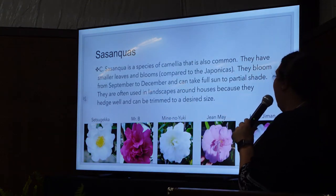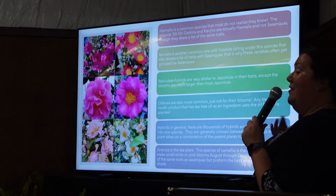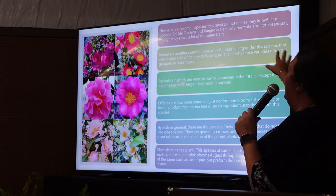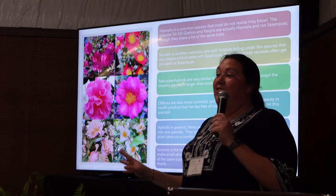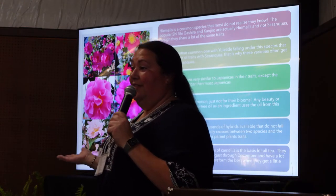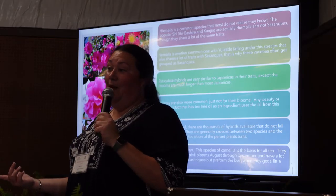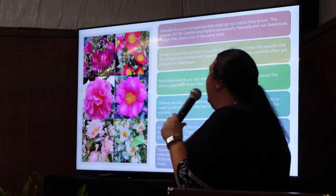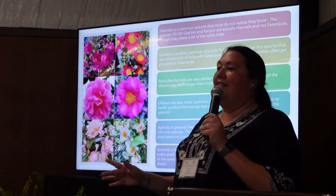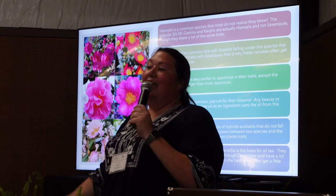Some other species you probably know without realizing it. The Hemalis is almost identical to a Sasanqua — the leaves are actually a little bigger. Shishigashara, which most people think is a Sasanqua, is actually a Hemalis. Kengera, another really popular one, is also a Hemalis — not a Sasanqua. Vernalis is just like the Sasanqua in everything it does — when it blooms, what it takes — but the leaves are actually a little smaller. Yuletide, the little red Christmas one that blooms around Christmas, is a Vernalis.